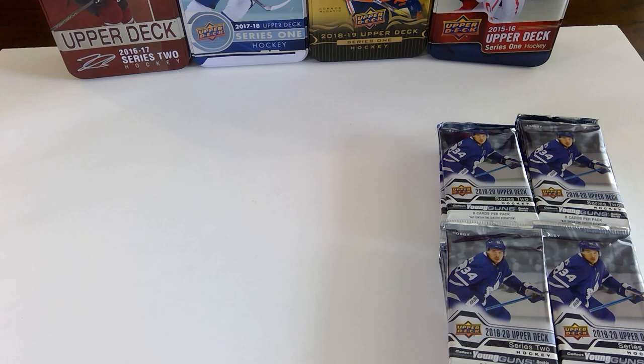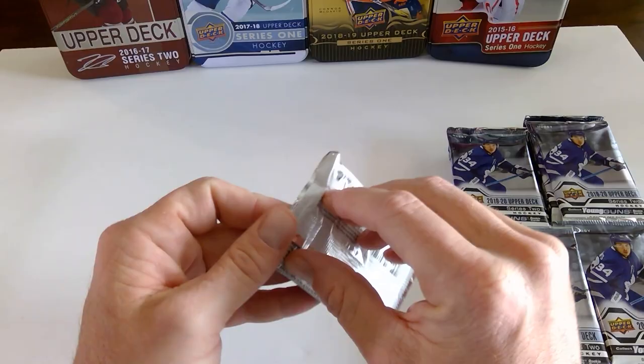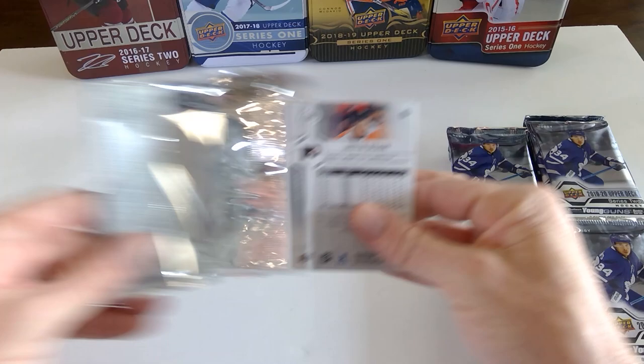Lots of good young guns in this. Specifically I'm looking for Kale McCarr personally. But also Kaprizkov, Elvis Merzlikins — that's one that wasn't to be expected. His young gun canvas in Series 1 was looking really good.